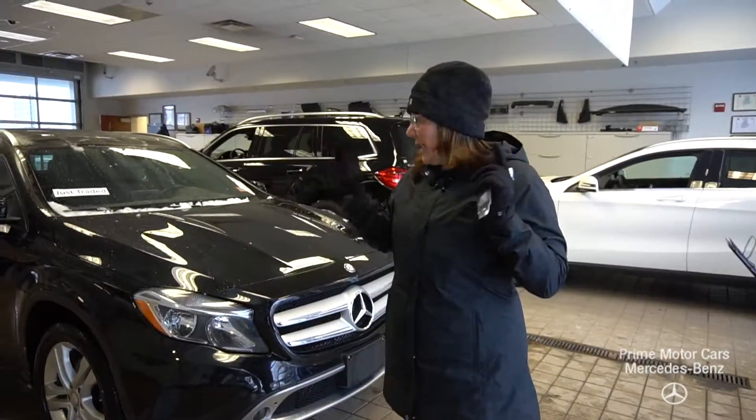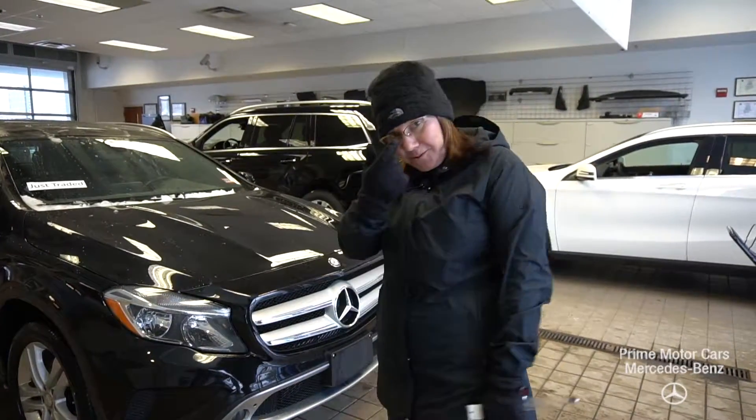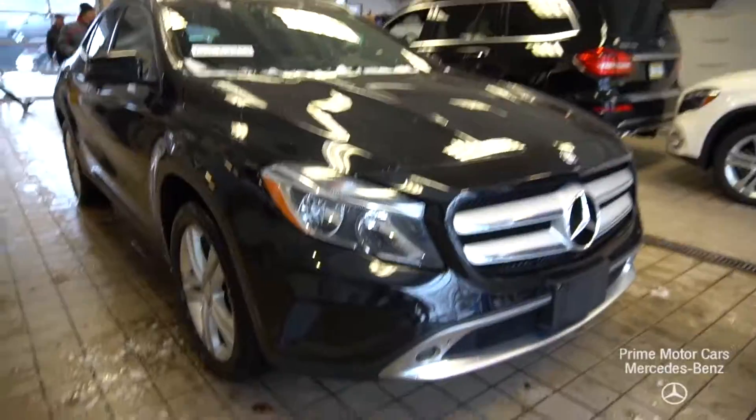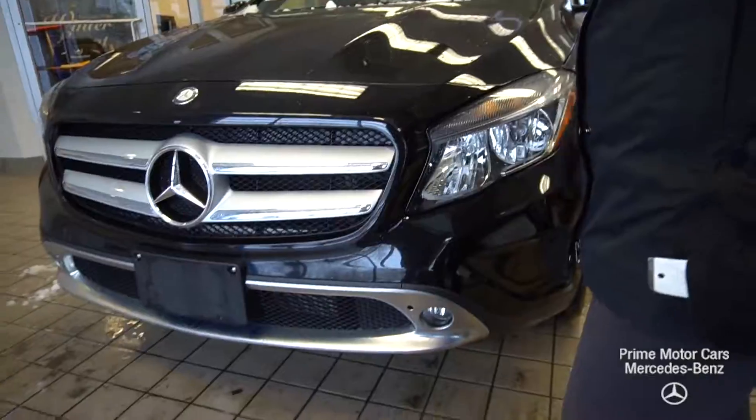We just took it in and we have not done a thing to this, so I want to give you a quick tour. Let's start in on the front. Got a lot of chrome detail and wraparound headlamps.